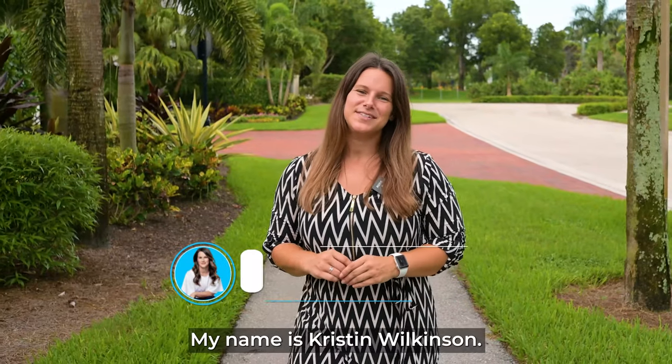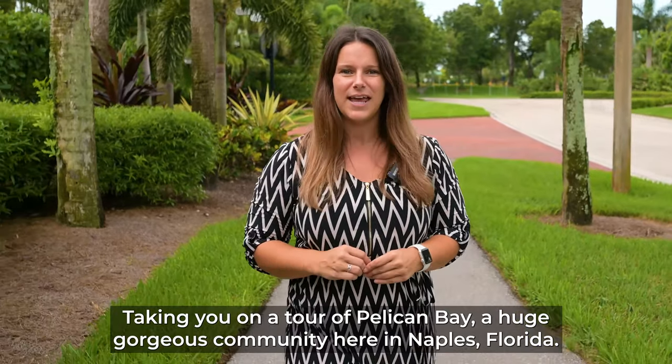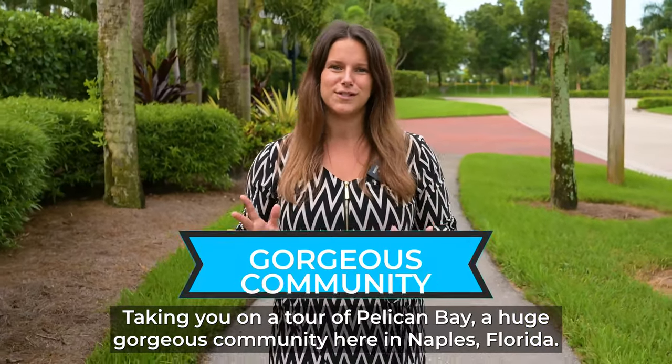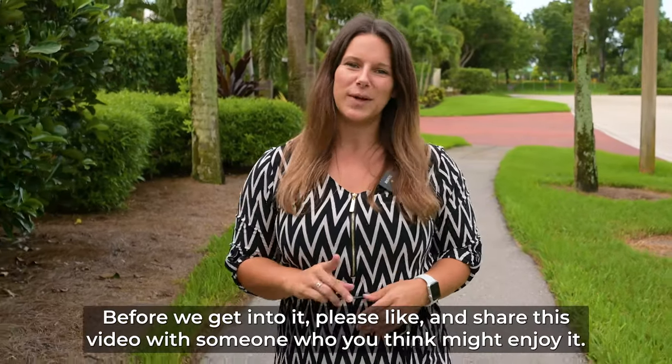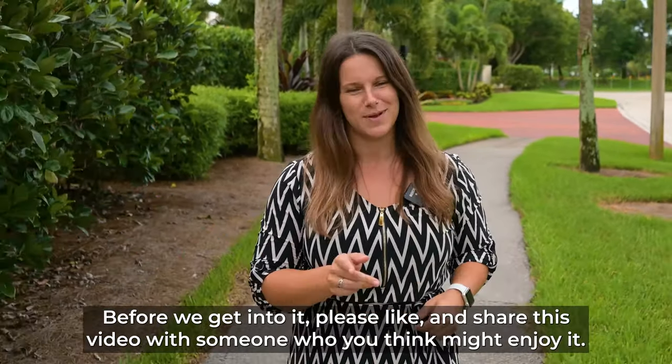My name is Kristen Wilkinson. I'm a local real estate advisor here in Southwest Florida, taking you on a tour of Pelican Bay, a huge, gorgeous community here in Naples, Florida. Before we get into it, please like and share this video with someone who you think might enjoy it.